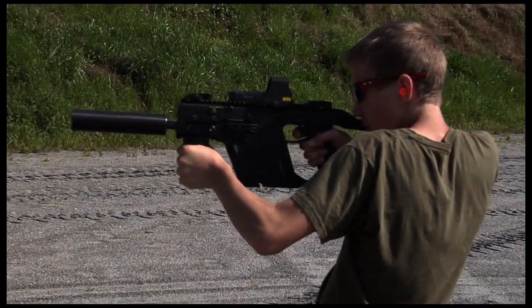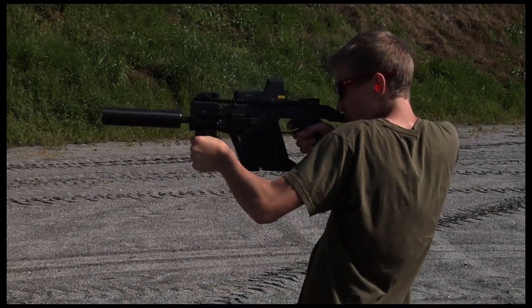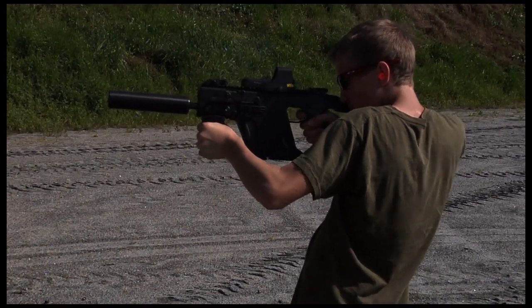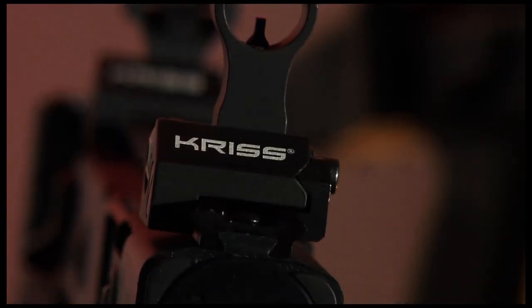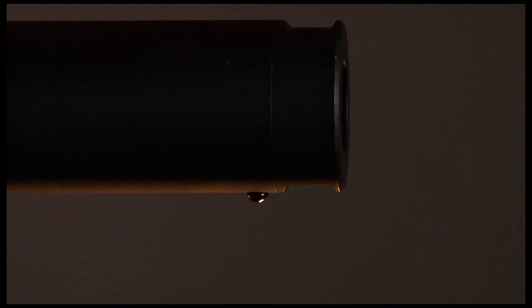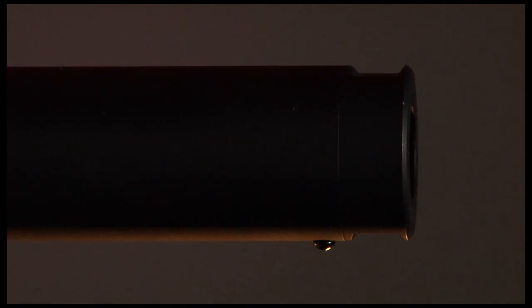You certainly can't deny the cool factor that comes with the gun as well. It looks almost like it came straight out of Star Wars, and I think that's really appealing to civilians too. Talk to anyone who knows weapons and they'll tell you, KRISS is the name they know and trust. And they prove every day why they're considered the world's greatest.